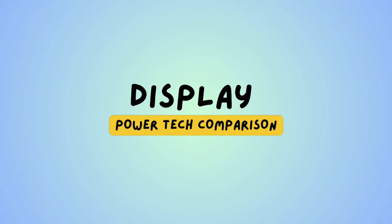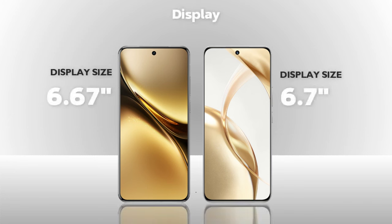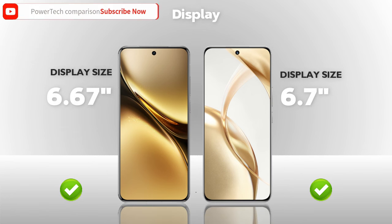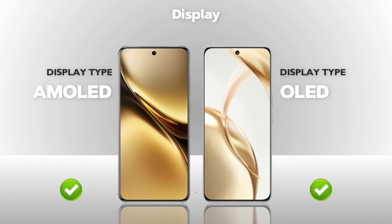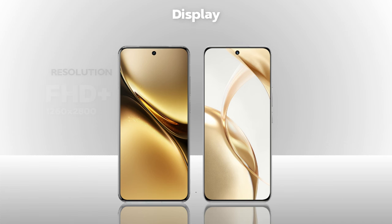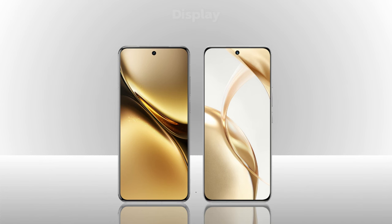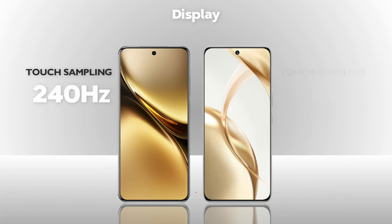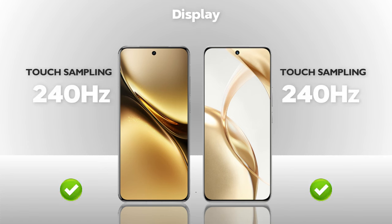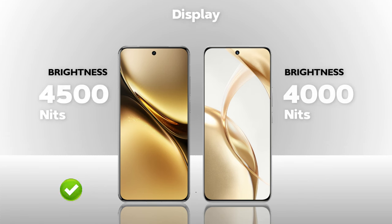Display — which one is better? Display size: both mobiles are almost the same size. Display type: AMOLED and OLED — same. Resolution: Full HD Plus — same. Refresh rate: 120Hz — same. Touch sampling rate: 240Hz — same. Brightness: 4500 nits — better.